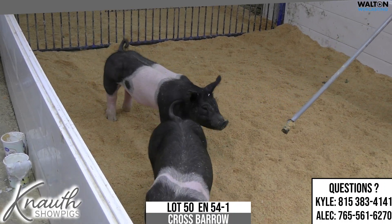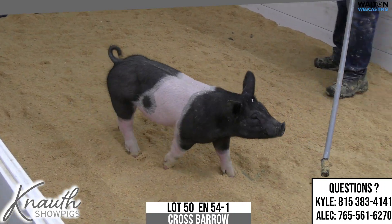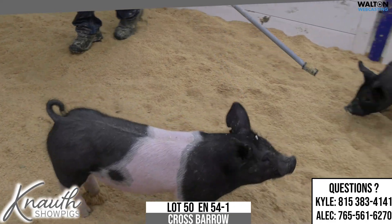Crossbred Barra, ear knots 54-1, lot number 50, top that on 45-12, rule 21.